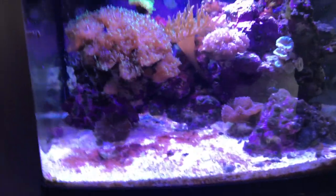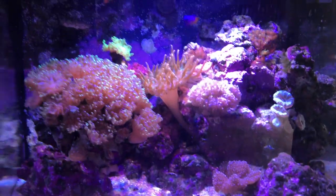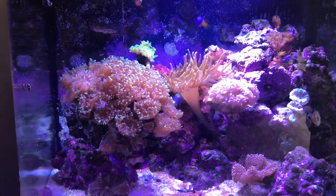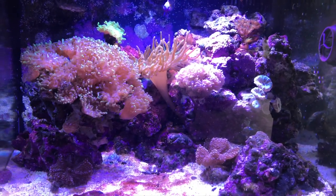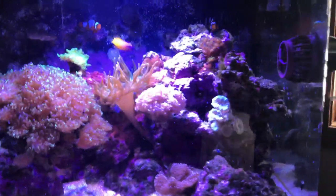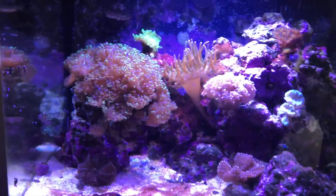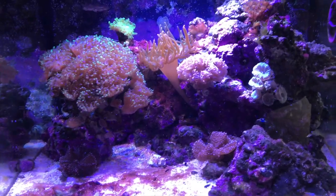Alright, so here we are at the 28 gallon BioCube — or 29, I forget which. As you can see, things are looking decent since the crash happened. Things got better after the crash and then they got way worse. I can't remember the exact order but I'll just take you through everything.